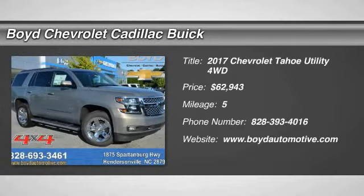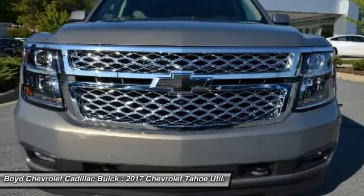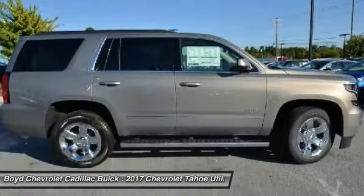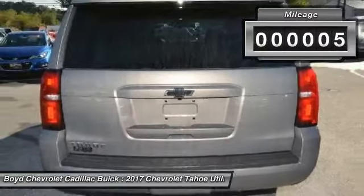You are going to love the 2017 Chevy Tahoe. Tahoe has been the best-selling sports utility vehicle, accounting annually for more than 25% of all full-size SUV registrations in the United States, and is priced below $65,000. This vehicle has less than 100 miles.